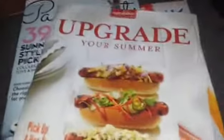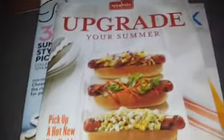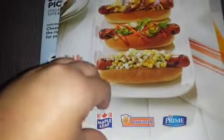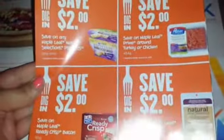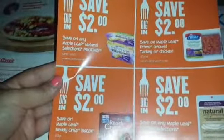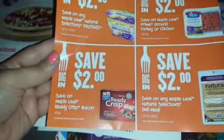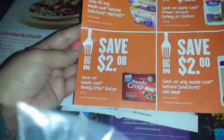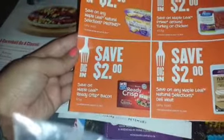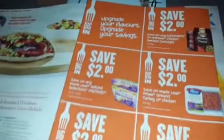Inside the booklet there's a section called 'Appetite: Upgrade Your Summer' and it says save $10 on Maple Leaf, Schneider's, and Prime. Looking inside, there are coupons for Grillums, Poutini ground turkey or chicken, Maple Leaf Ready Crisp Bacon, and Natural Selections deli meats. These are high-value coupons — $2 each.